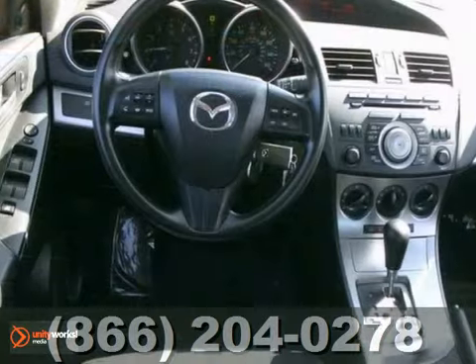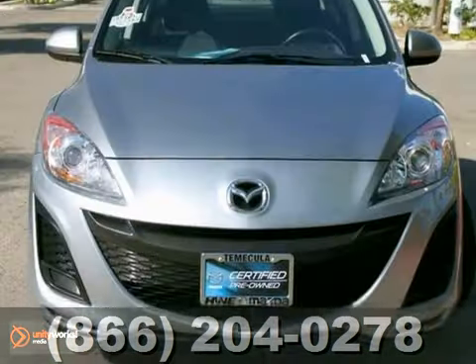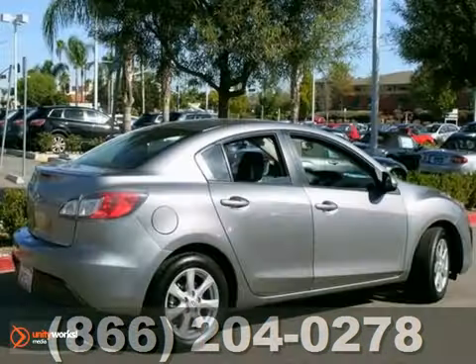It's certified with the reassurance of two warranties, and experts named it a 2011 compact car best buy.